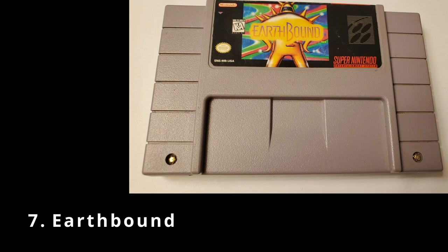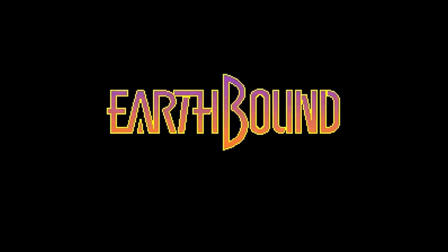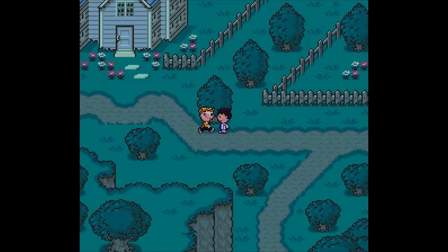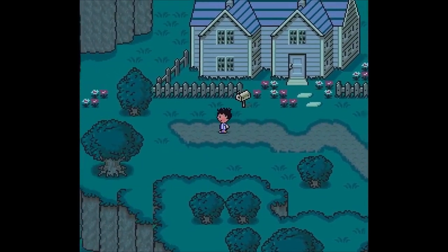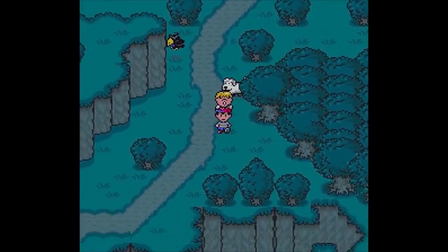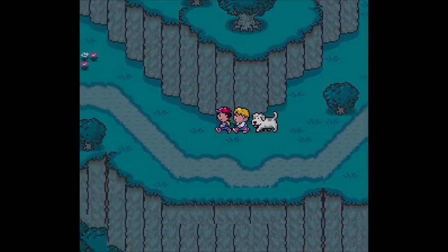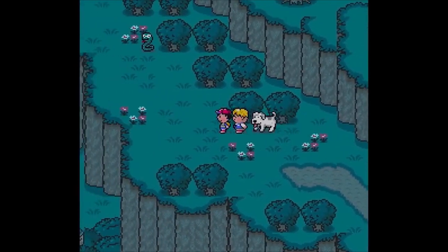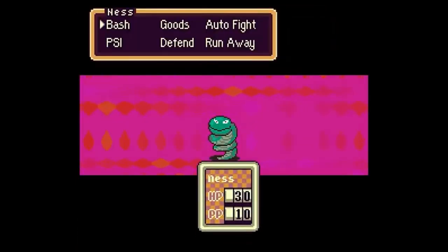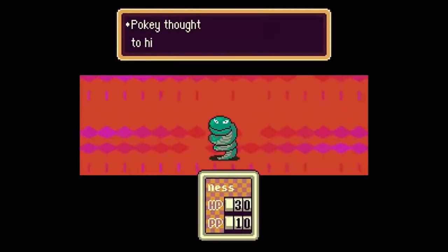Next up we've got EarthBound, an RPG released in 1995. The game takes place in the fictional country of Eagle Land — a parody of the United States — where the player starts as a young boy named Ness investigating a nearby meteorite crash. They find that an alien force, Giygas, has consumed the world in hatred and turned animals, humans, and objects into malicious creatures. A small bee-like creature from the future instructs Ness to collect melodies in a Sound Stone from eight sanctuaries to stop the force, but is killed shortly thereafter when Pokey's mother mistakes it for a pest.